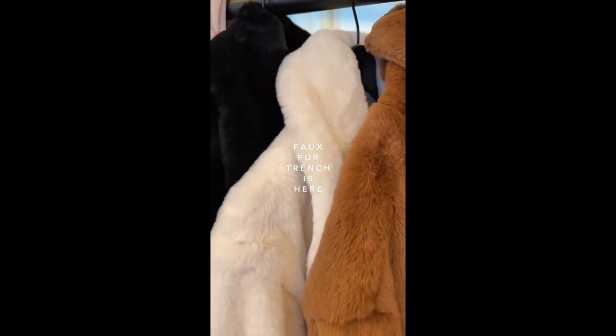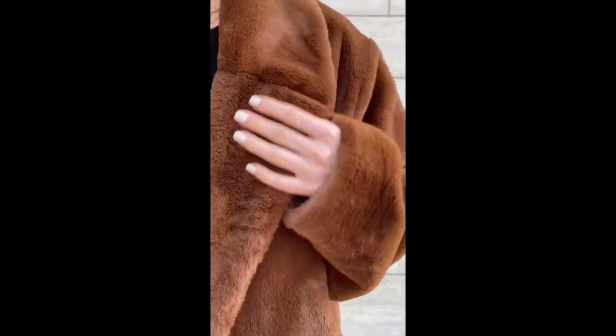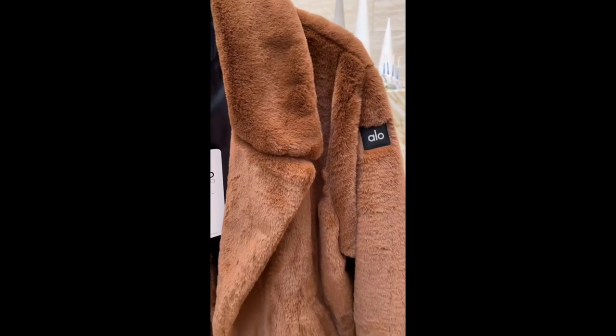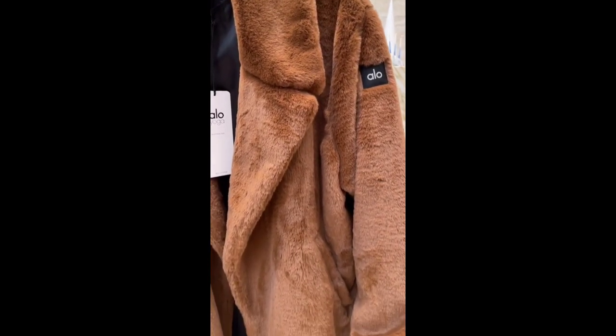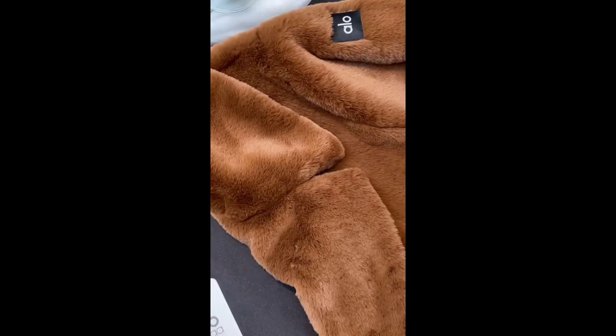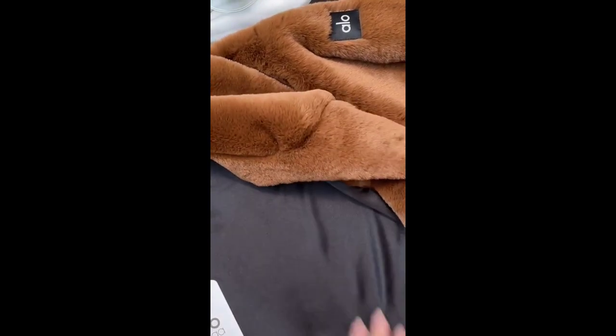Faux fur trench coat is finally here, so let's talk about it. This is the first time we're launching faux fur and we didn't want to take any shortcuts. This luxe plush fabric is so soft and touchable and comes in three styles, including our classic trench silhouette that you knew and loved with our sherpa fabric. This trench is perfectly oversized for layering over your outfits for going out — we would recommend sizing down if you want a more fitted look. It includes zippered pockets and a beautiful satin interior. Style it with your favorite hoodie or date night fit and you're good to go.